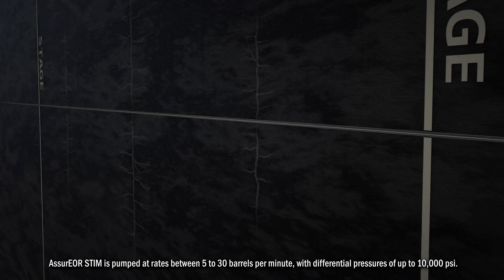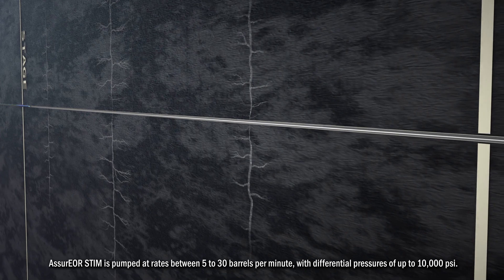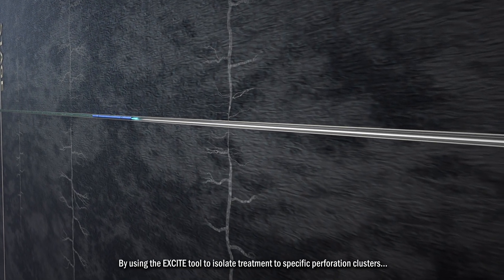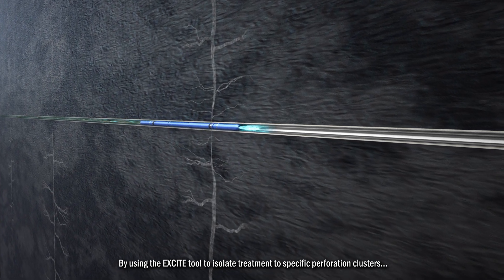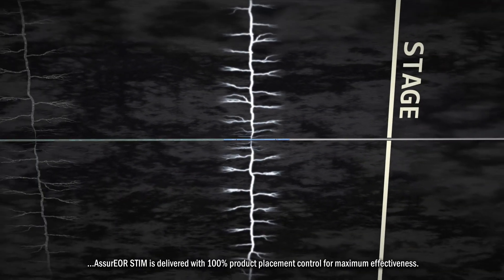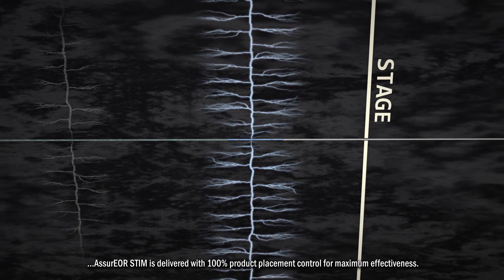Assure EOR stem is pumped at rates between 5 and 30 barrels per minute with differential pressure of up to 10,000 PSI. By using the Excite tool to isolate treatment to specific perforation clusters, Assure EOR stem is delivered with 100% product placement control for maximum effectiveness.